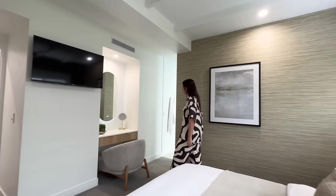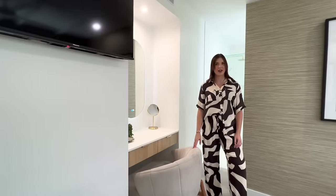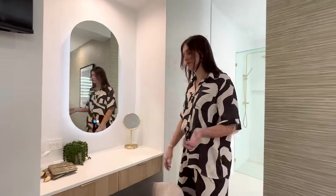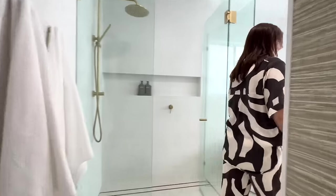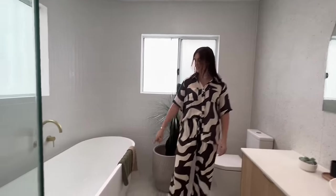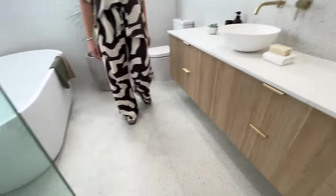We have a wall mounted TV and a dressing table — not something you get in every house. It's also got a backlit mirror which is great for applying skin care. And then into the ensuite — you don't normally get an ensuite this big in a unit. We've even got a bath. Again, rain head and handheld and heaps of storage in the vanity.